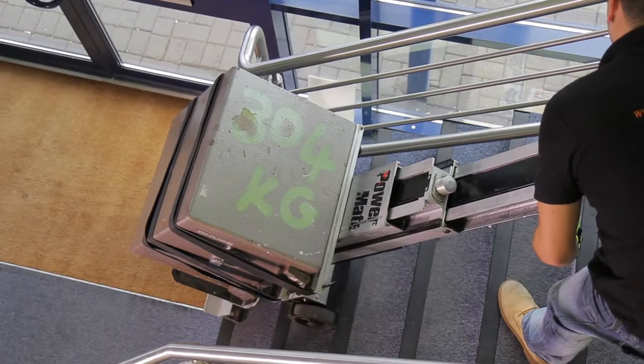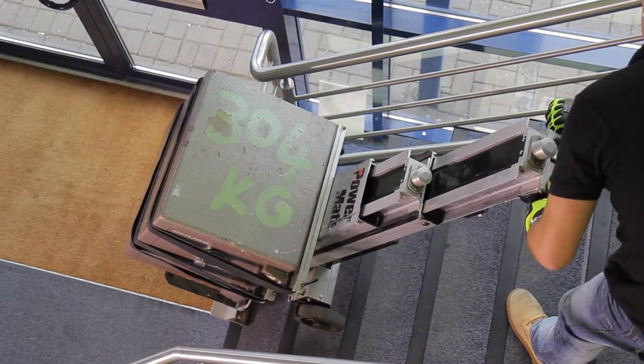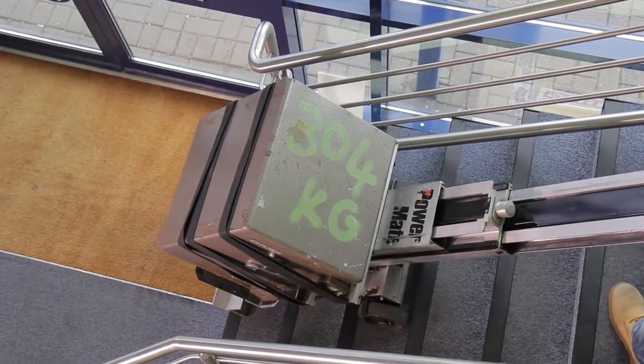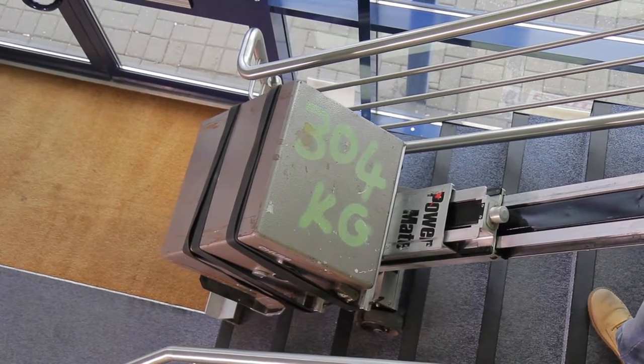Up to 300 steps can be climbed on just one charge, and batteries can be easily topped up using a convenient car charger or traditional mains socket.